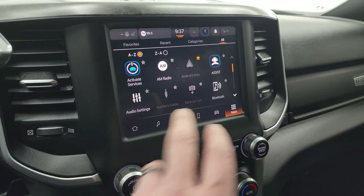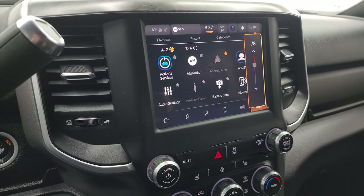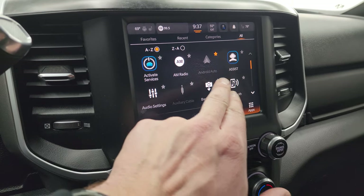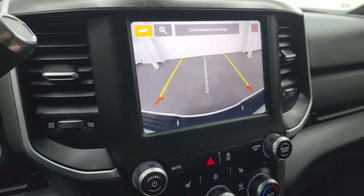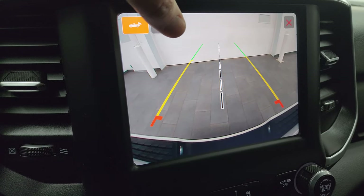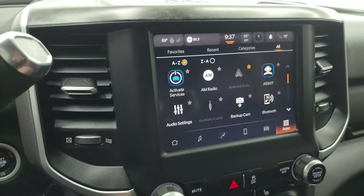You get the 8.4-inch touchscreen radio with AM, FM, and SiriusXM radio capabilities, as well as USB, AUX, and Bluetooth. You get all the different apps on here including Android Auto and Apple CarPlay. The backup camera is crystal clear and HD, so you can get hooked up to your boat, camper, or trailer the first time, every time — and you can zoom in on the receiver hitch for even better results.